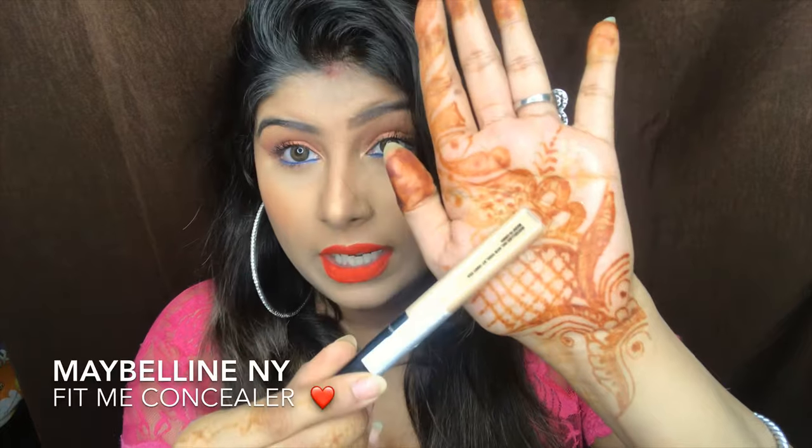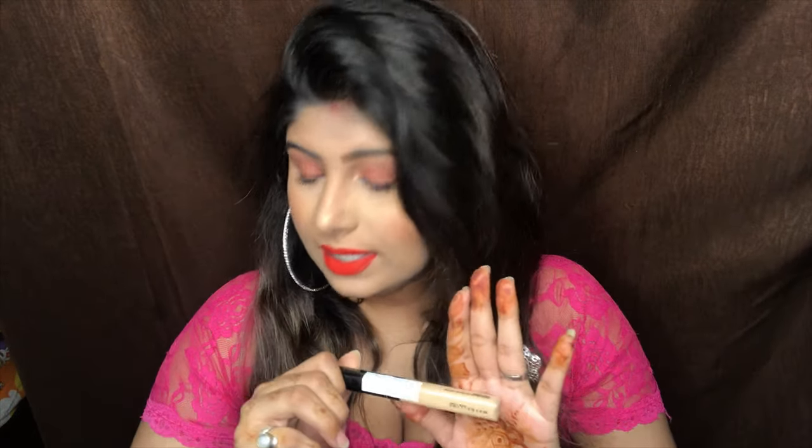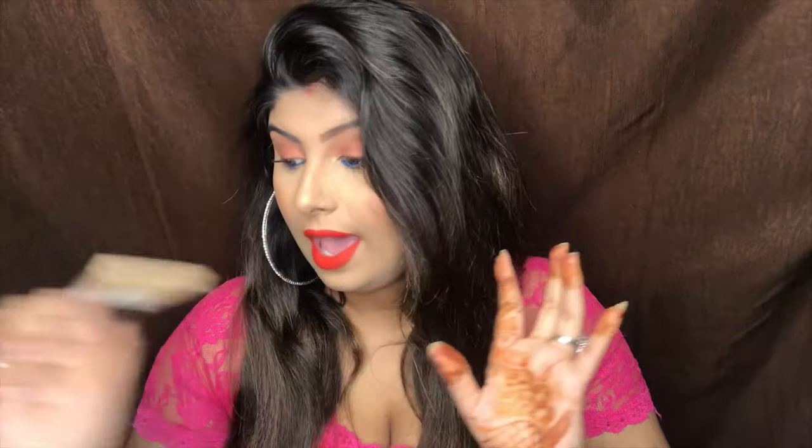The fourth product is my favorite — the Maybelline New York Concealer in shade J20 Sand Sable. This is one of my cult favorites, always and always. If I don't feel like putting on any foundation on a particular day, I use this and I'm good to go. This is the fourth product in the face category.